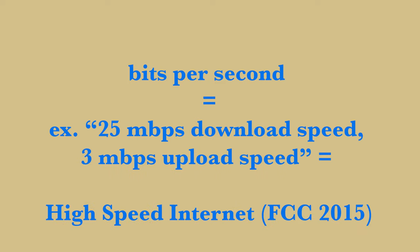That is high-speed internet as defined by the FCC in 2015. When sold to you, a company will sell it as 'up to 25 megabits per second.' Companies do this because factors affect speed, so it may not be 25 megabits guaranteed all the time.